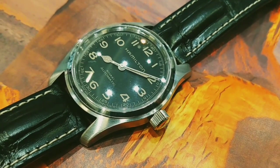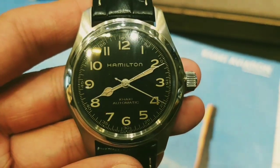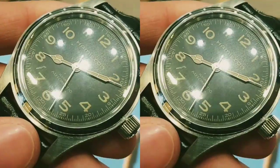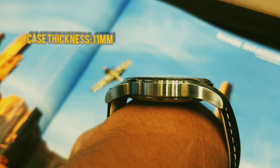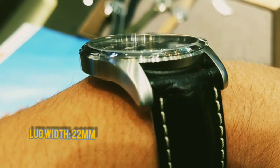The Murph watch comes in a 42mm case size with a black dial and light-painted Arabic numerals applied with lume. The glass is made from domed sapphire crystal. However, I am quite disappointed that Hamilton didn't include an anti-reflective coating on the Murph watch. It has a case thickness of about 11mm, which is pretty decent. The lug width of the watch is measured at 22mm, and it has a water resistance of 100 meters.